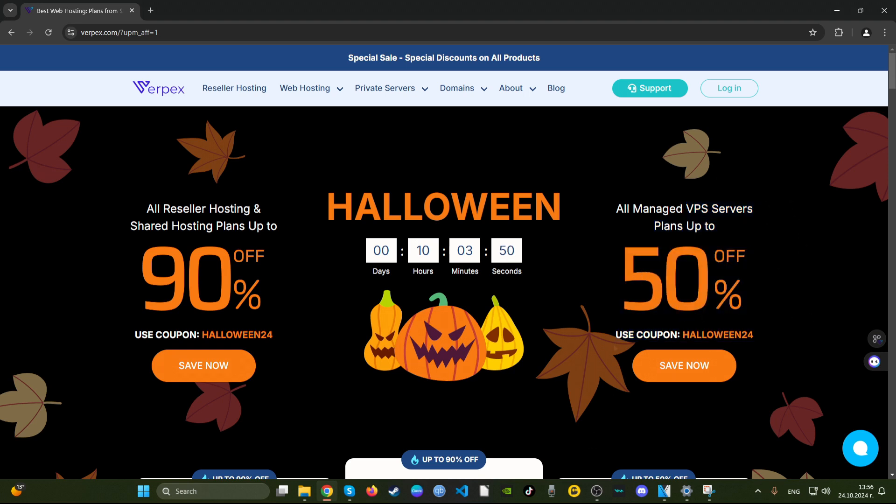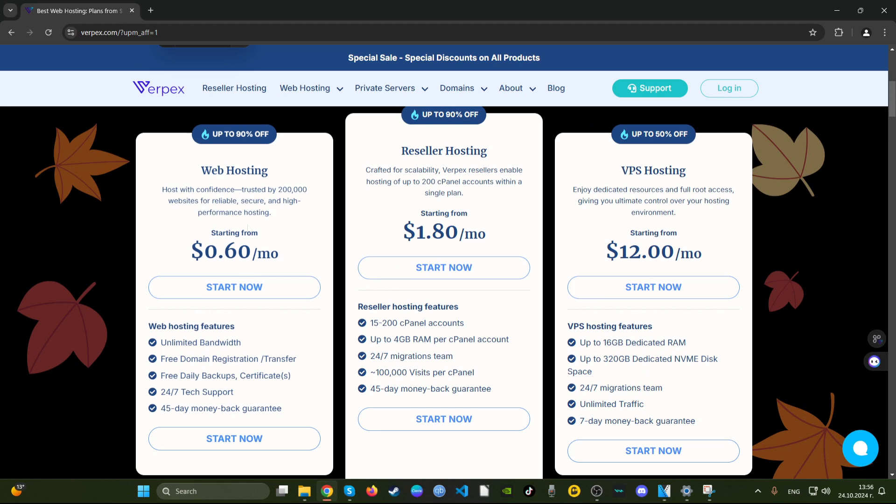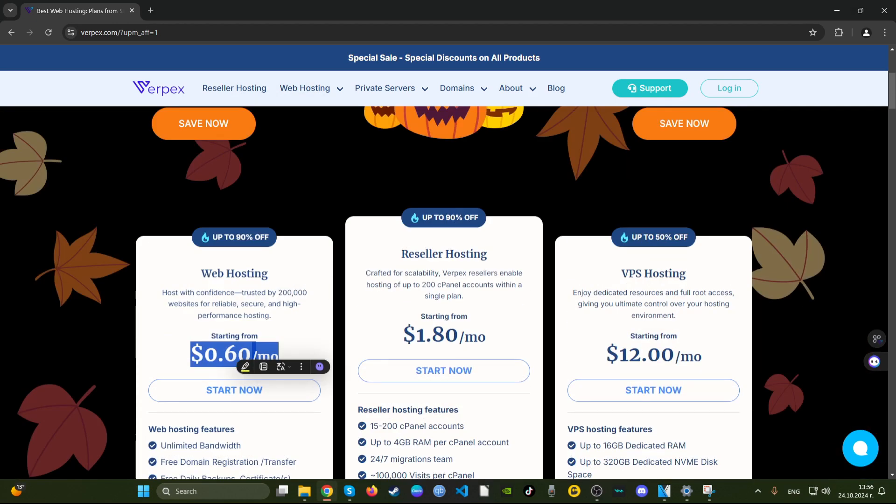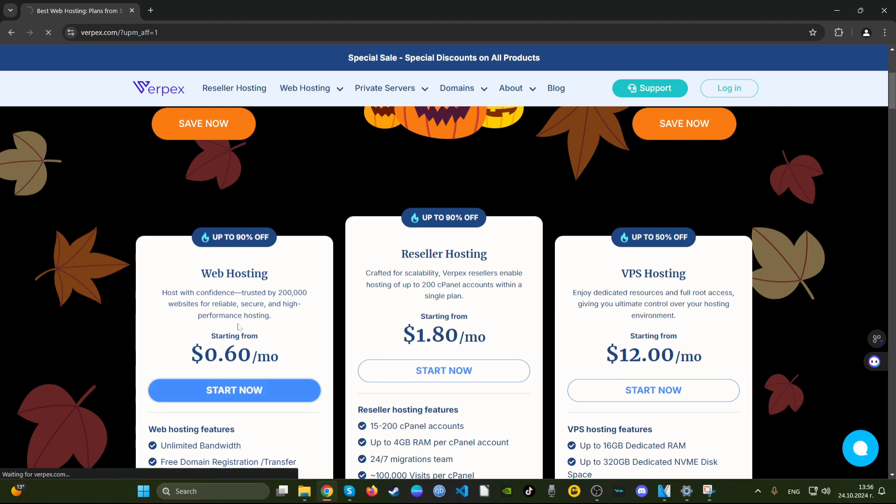We have web hosting at 60 cents per month — what? Let's see what that includes: unlimited bandwidth, free domain, daily backups, and a 45-day money-back guarantee. I like this deal. But they don't show for what period those 60 cents per month apply, so I'll click Start Now and see what's up. The price shown here is a bit different — the bronze package is $2.70 a month, which is somewhere close to Hostinger.